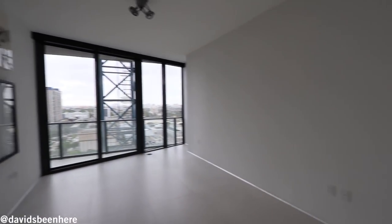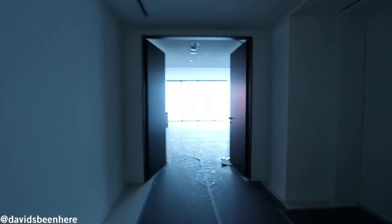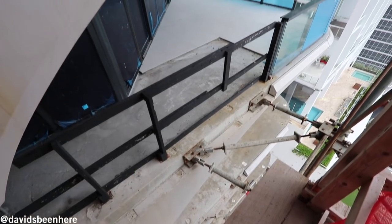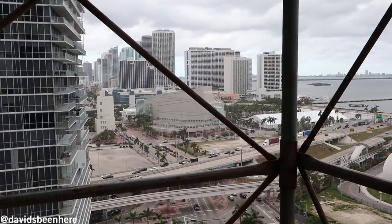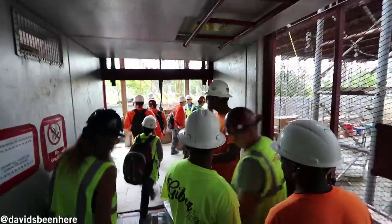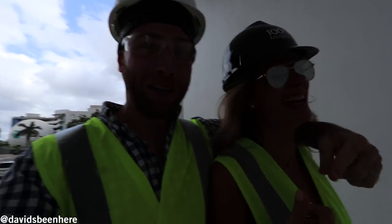You need $6 million to buy this one. If you want to buy here at 1000 Museum, look for her — and call us first. The price, of course, includes finishes, so it's only $6 million. If you want to buy at 1000 Museum, just sign the contract and we'll figure it out.